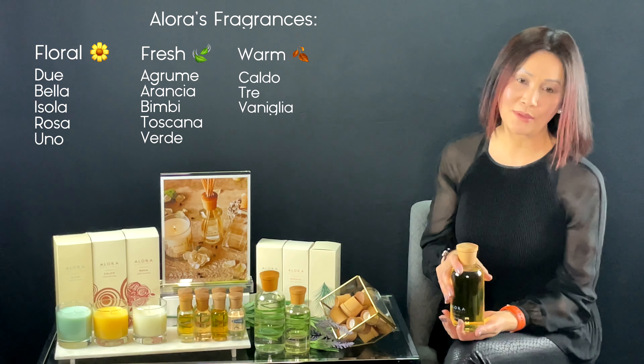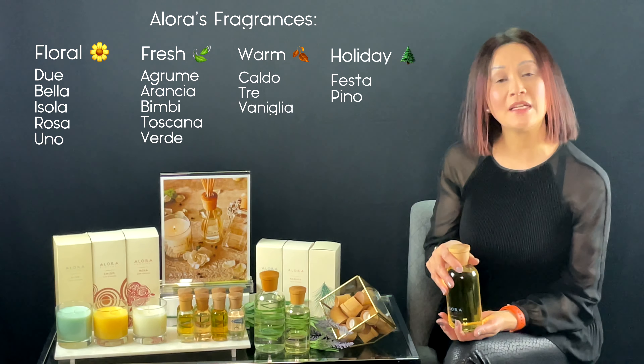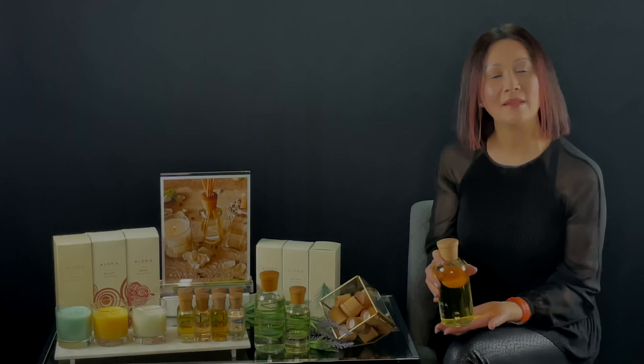Another top seller is called Dew, which contains an irresistible blend of jasmine, cucumber, and basil. It's been a top seller and makes a great gift for both men and women.